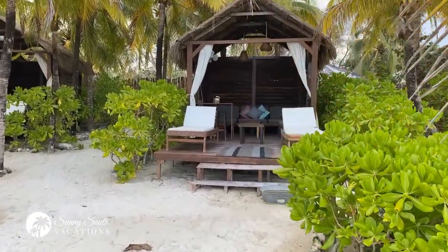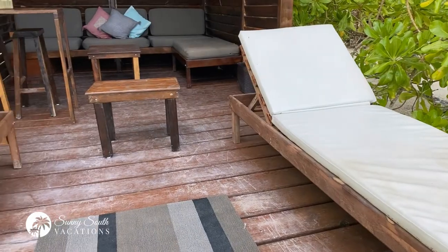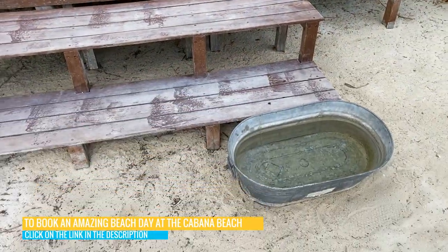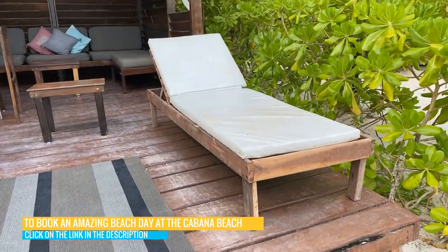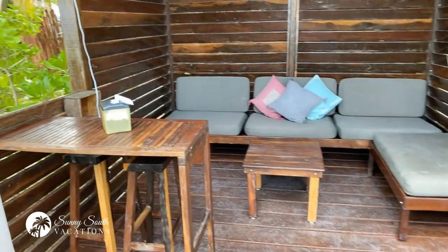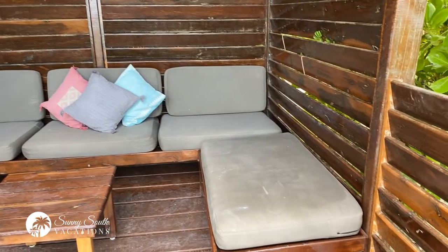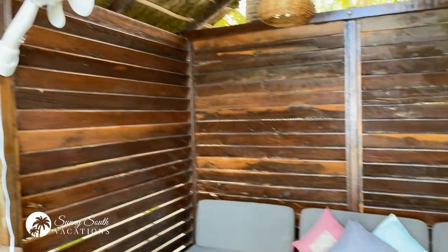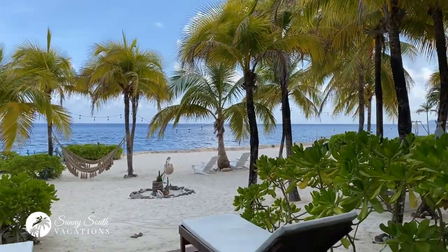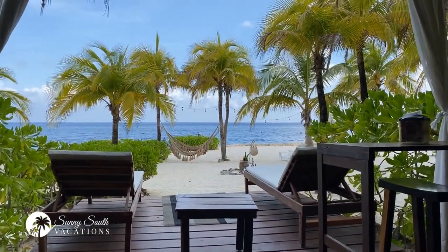Before I shut down the video, I'll take you for a quick, closer look at one of these cabanas. You've got two sun loungers positioned out front and a rinsing bucket for your feet. There's a little coffee table, a bar top table for you to enjoy your lunch, and a little outdoor sofa with a chaise so you can put your feet up and cool down. And this is the view you'll have as you sit down, relax, and enjoy your private cabana here for the day at Cabana Beach.